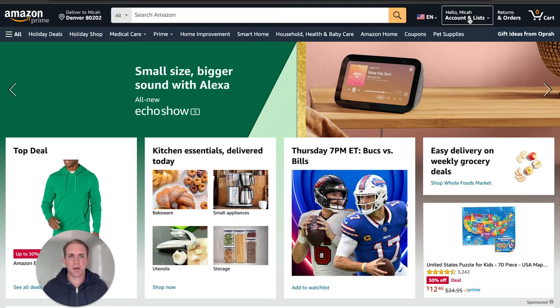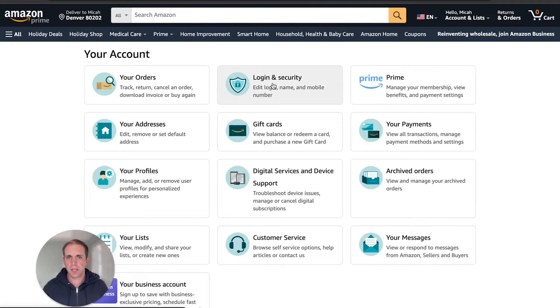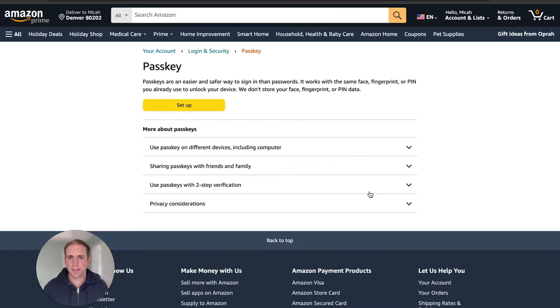If you're already signed into your Amazon account, it looks like you go up to Account, then Login and Security, and then in this window you're able to set up a passkey. We're going to go ahead and click Set Up.